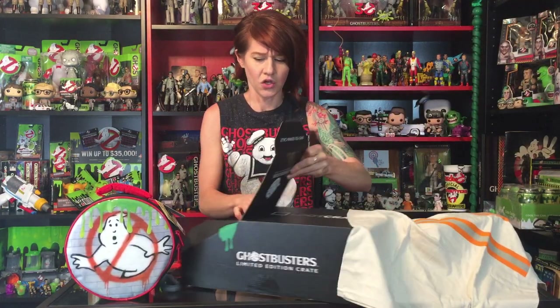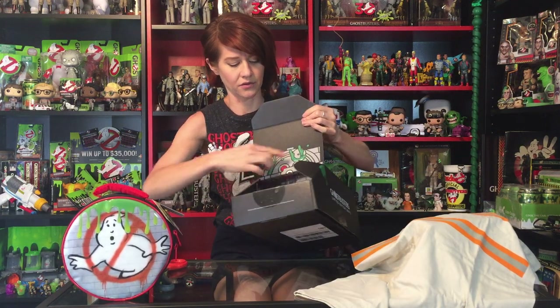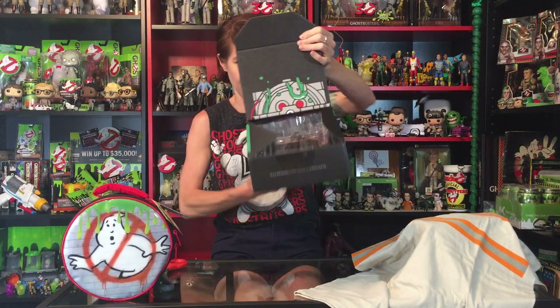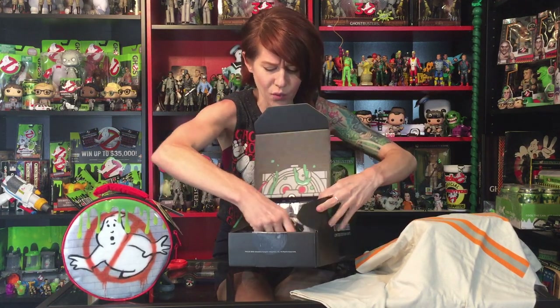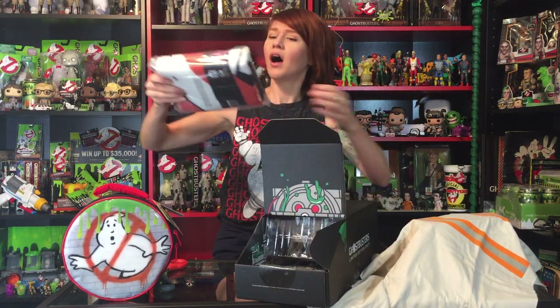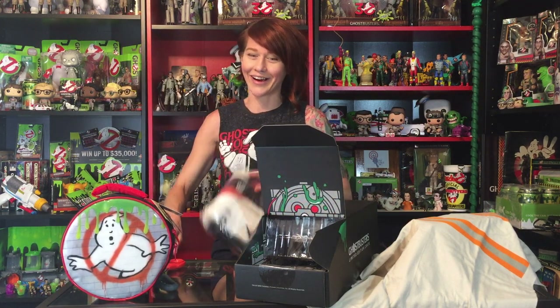Let's see what else is in here. You can already see on the box there's like a little half of the proton pack — the cyclotron detail — which is super cool. What is this? Like a beach towel? A logo doormat. Way better than a door hanger, right?